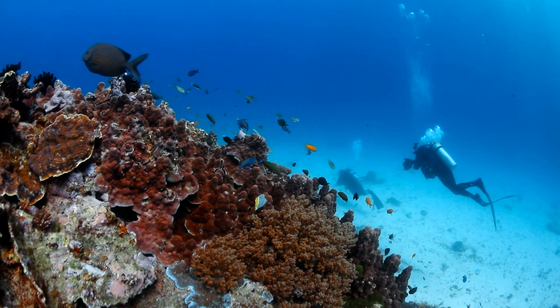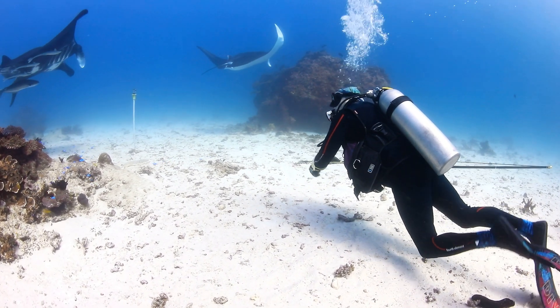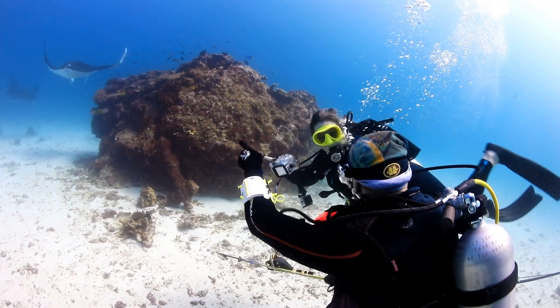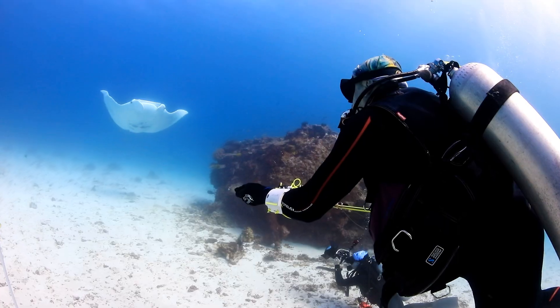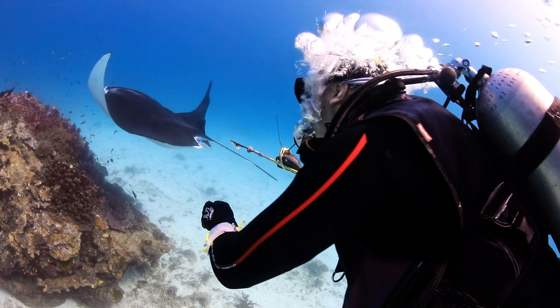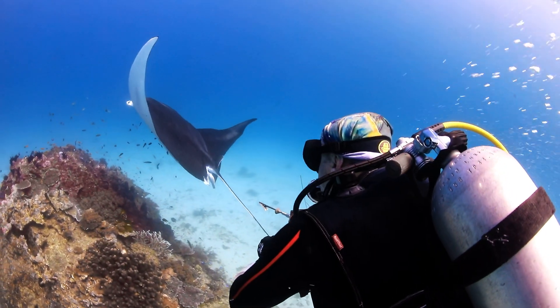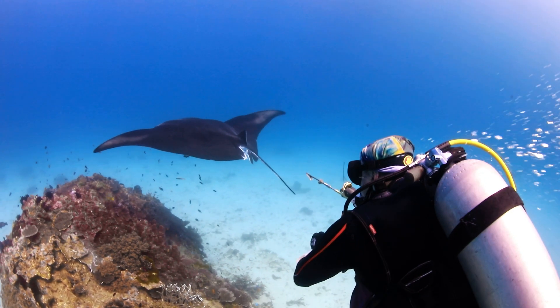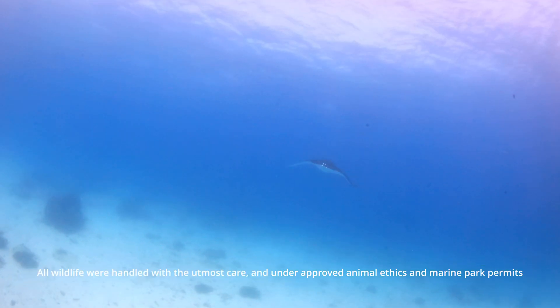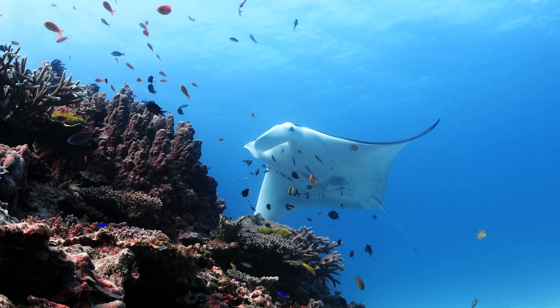We deploy the satellite tags in a very similar way to how we take biopsies — using a pole spear — and we can do this either on the surface when animals are feeding or underwater when they're using the cleaning stations. We actually prefer to do it on scuba at the cleaning stations because the animal is very relaxed and we can approach them in a way that allows a precise, unhurried deployment. The tag does puncture the animal's skin when deployed — it certainly gives them a jolt — but it's probably akin to getting your ear pierced. The animals react straight away, then often just resume their normal behavior within a couple of minutes.